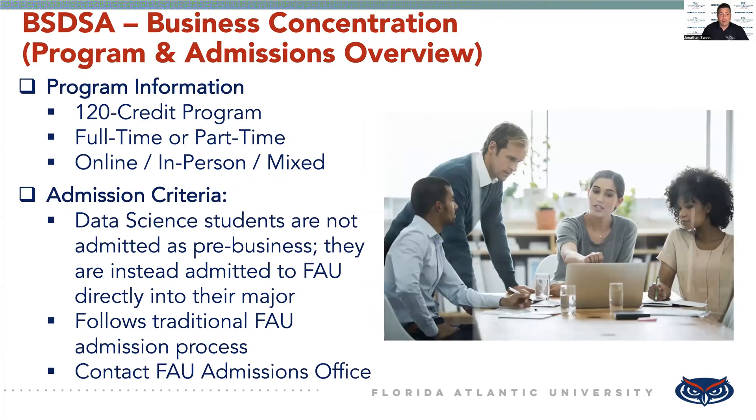As for the program, it's a 120-credit program, and you can complete the program either full-time or part-time, and classes can be taken either online, in-person, or a mix of the two.